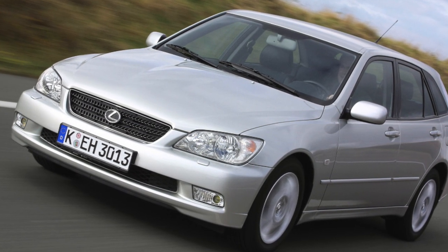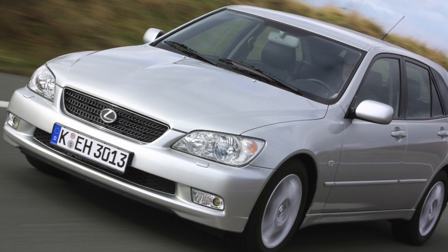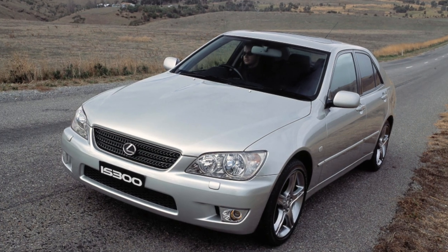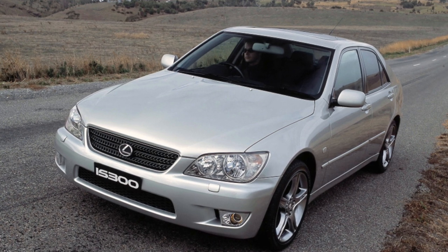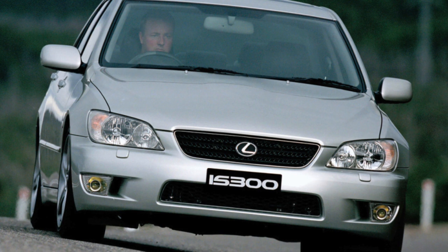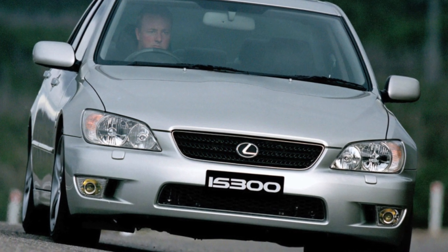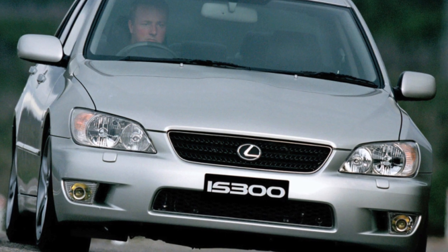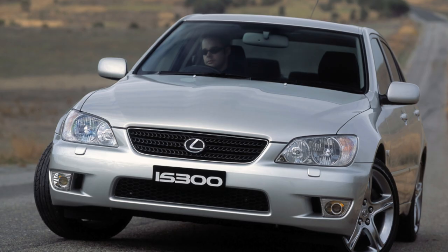The car is more common in the sedan version. Less common is the Sportcross station wagon, available since 2001. They tried to make the station wagon body especially rigid, and to save weight, the fifth door is made of aluminum. This car is not for economical owners — its trunk is not particularly spacious at 400–620 liters, and the design is emphasized sporty.